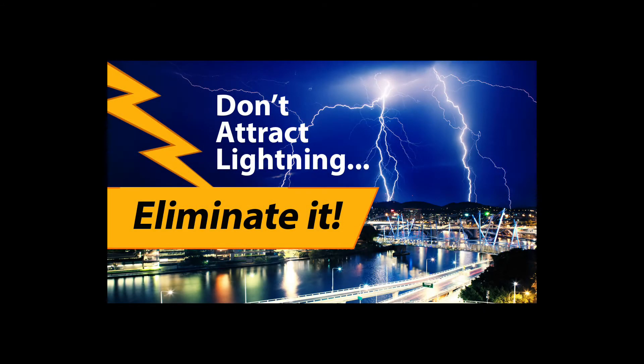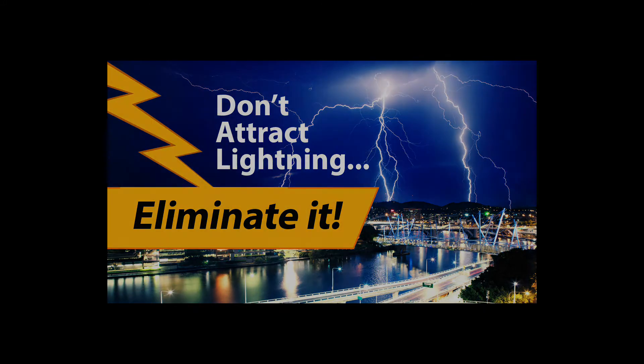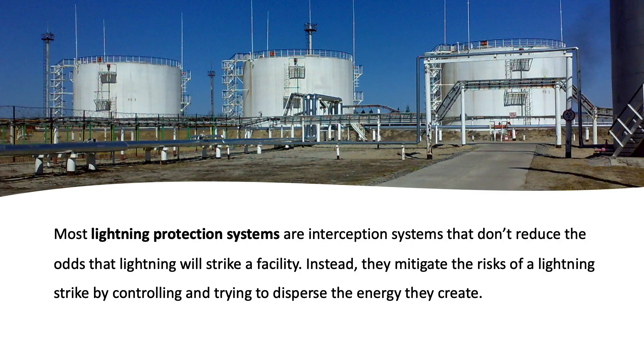Effective lightning protection systems don't attract lightning, they eliminate it. Most lightning protection systems are interception systems that don't reduce the odds that lightning will strike a facility. Instead, they mitigate the risks of a lightning strike by controlling and trying to disperse the energy they create.